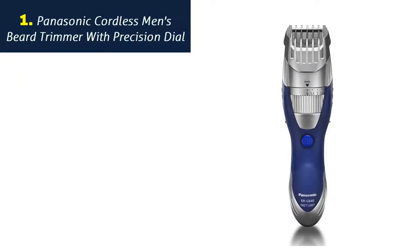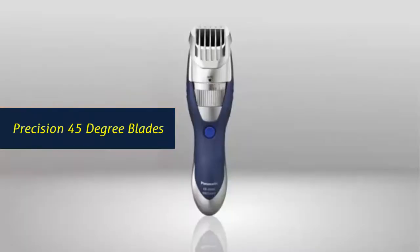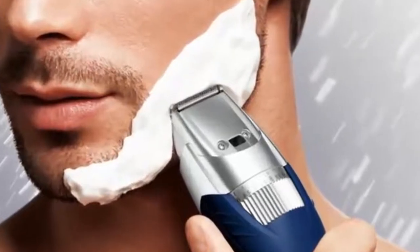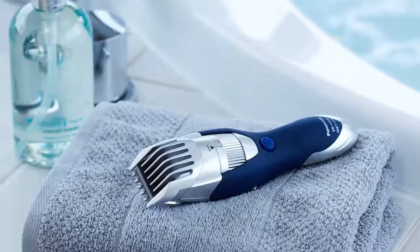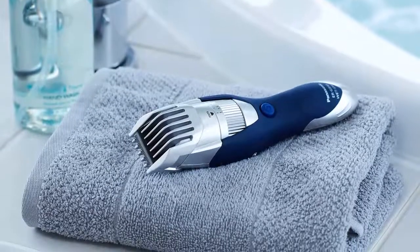Panasonic Cordless Men's Beard Trimmer with Precision Dial. Precision 45-degree blades — Panasonic mustache and beard trimmer for men is durable, with super sharp 45-degree angle stainless steel hypoallergenic blades to cut quickly and cleanly for efficient beard, mustache, and hair trimming.